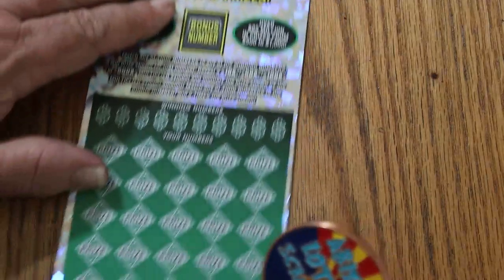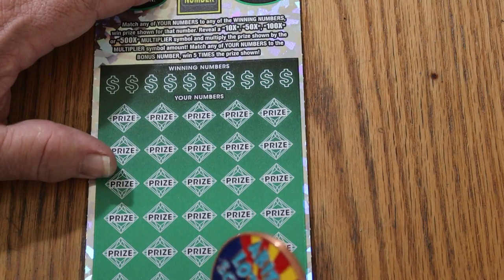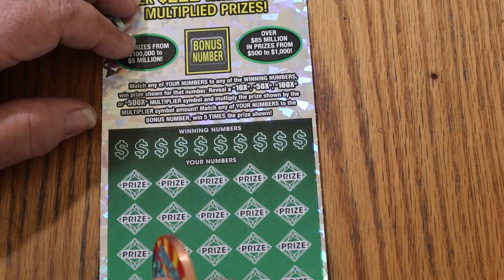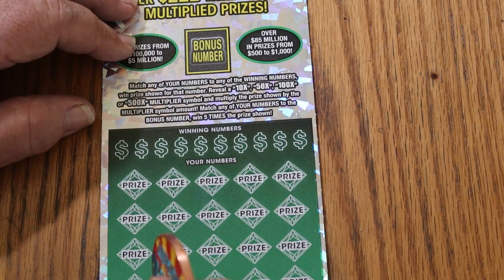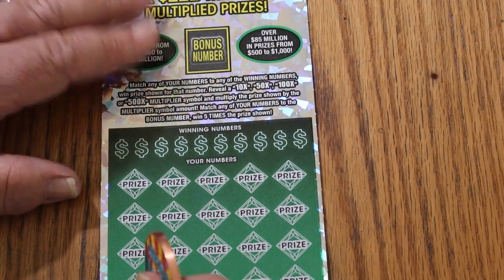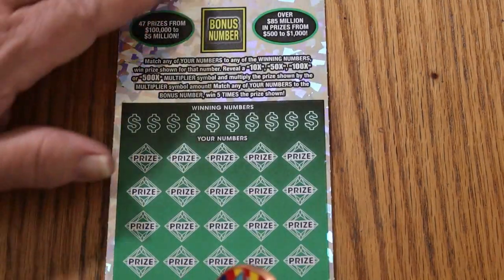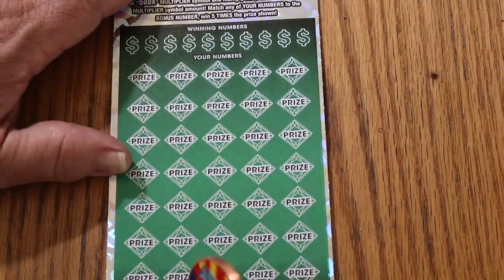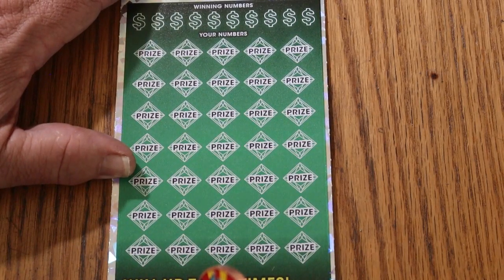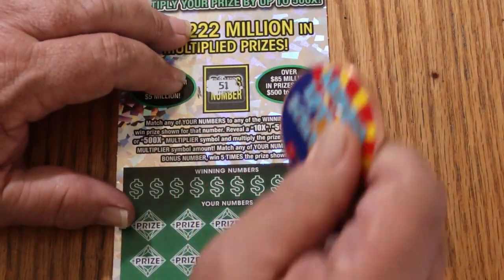On to the main course — ticket number 10, book number 137-936, odds are 1 in 2.51. It's a simple match your number game to your winning number, and you get a multiplier possibly of 10, 50, 100, or 500 times. You can also get the bonus number for five times, or a win all up to 35 times. We'll start with the bonus — bonus number is going to be 51.